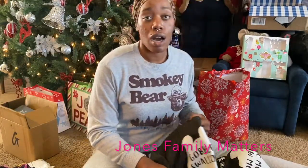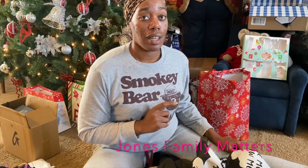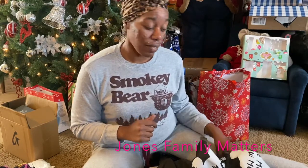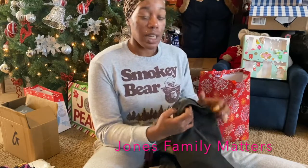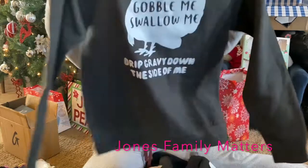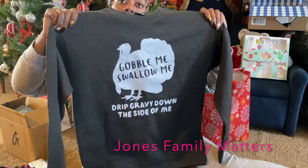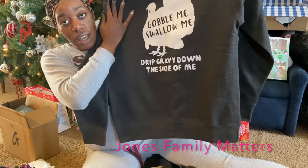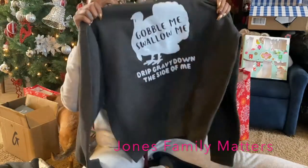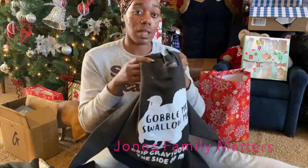I honestly had a very bad experience with this Etsy store — the vendor was very unresponsive and it took almost a month to ship. I was supposed to get this for Thanksgiving. But when it did arrive, she ended up sending me two: one in my size medium and one in a large, so I gave the large to my mom. It's a Thanksgiving sweater that says 'Gobble me, swallow me, drip gravy down the side of me.' They're good quality, super thick sweaters — just the customer service was not ideal.